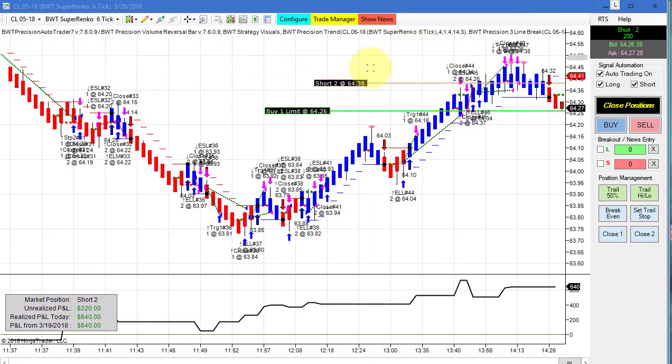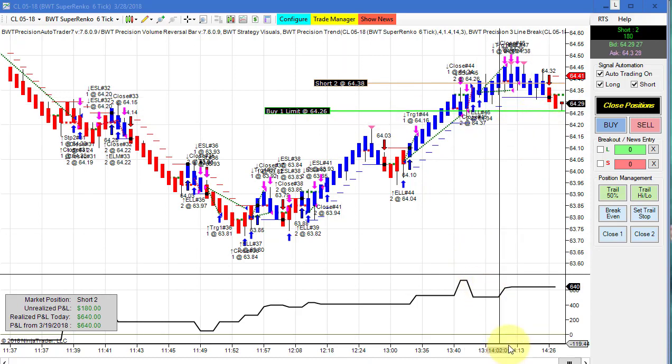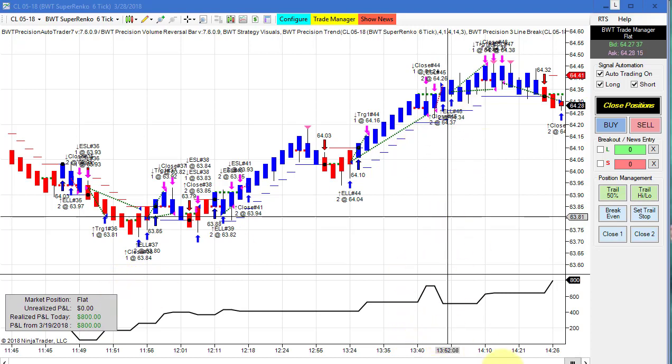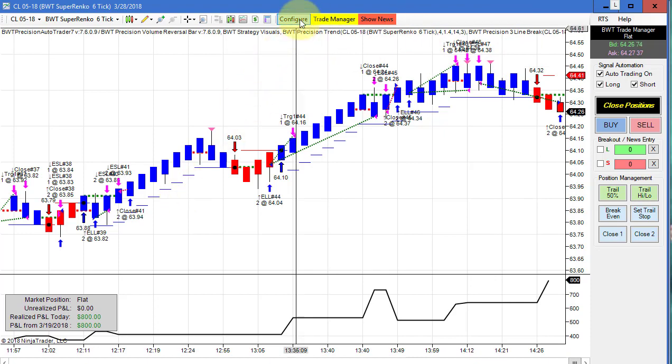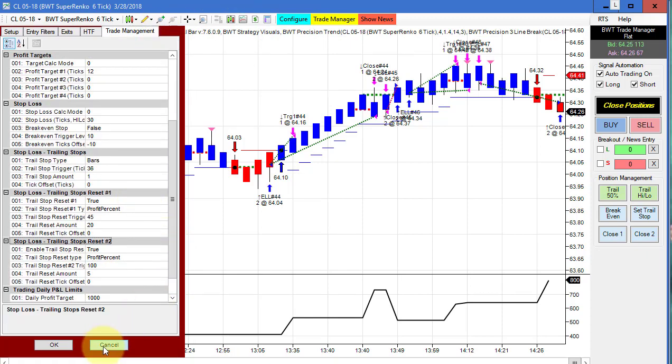This is on a Super Enco 6-tick, a smaller timeframe. It's just about to hit our first target — it touched it but didn't get filled, since it's a limit order. Then price traded through and we got filled on both contracts at what is probably end of session, closing out with 800 P&L for the day using our line break logic.